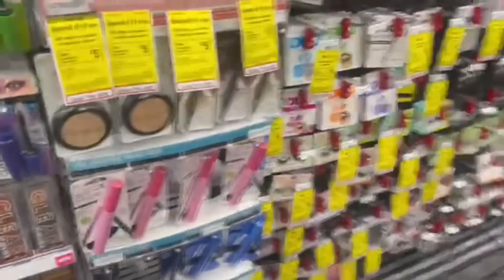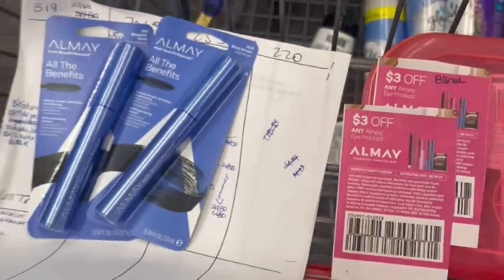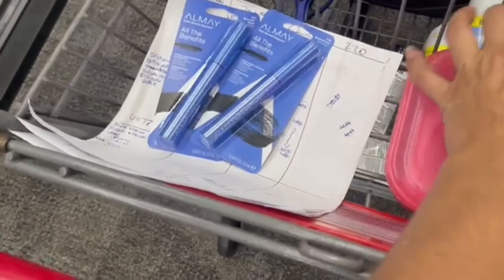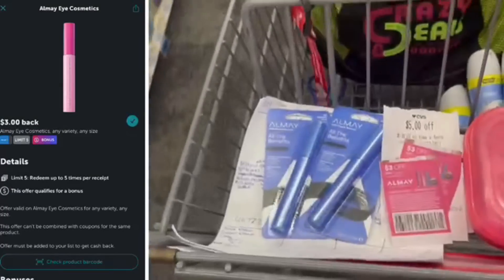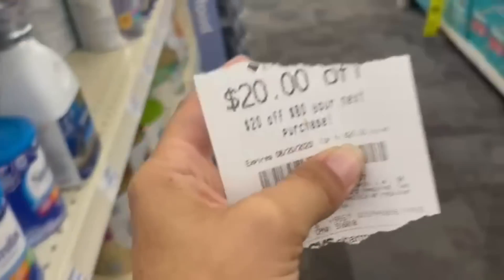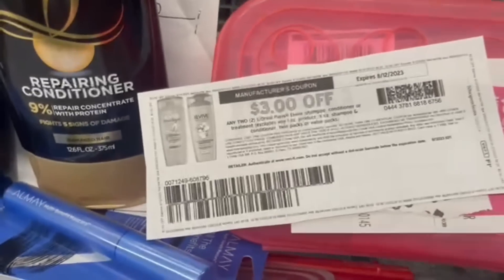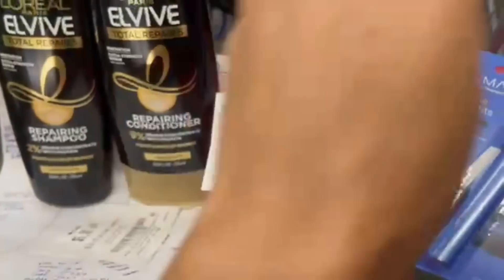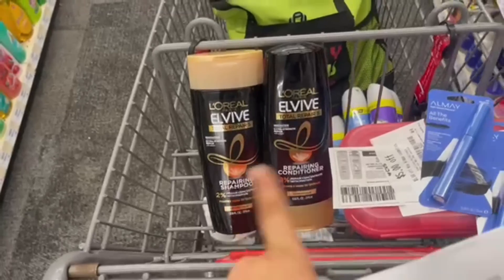Let's grab the Almay deal again — two mascaras at $9.49 each for $18.98. Using two $5 Almay Cosmetics CRTs (one from last week, one from this week) plus two $3 coupons. That's $10 in CRTs and $6 in coupons, dropping us to $2.98, but getting back $5 — about a $2 profit. With fingers crossed, if the $3 Ibotta offer resets, that's another $6. Pairing in with our Almay, we're also doing a $20 off $80 CRT. We're also picking up Ovibe on sale two for $9, using a $3 off two printable from Coupons.com (expired 8/12) glitching with a $3 off two digital coupon — paying $3 and getting back $3, so both items are completely free.